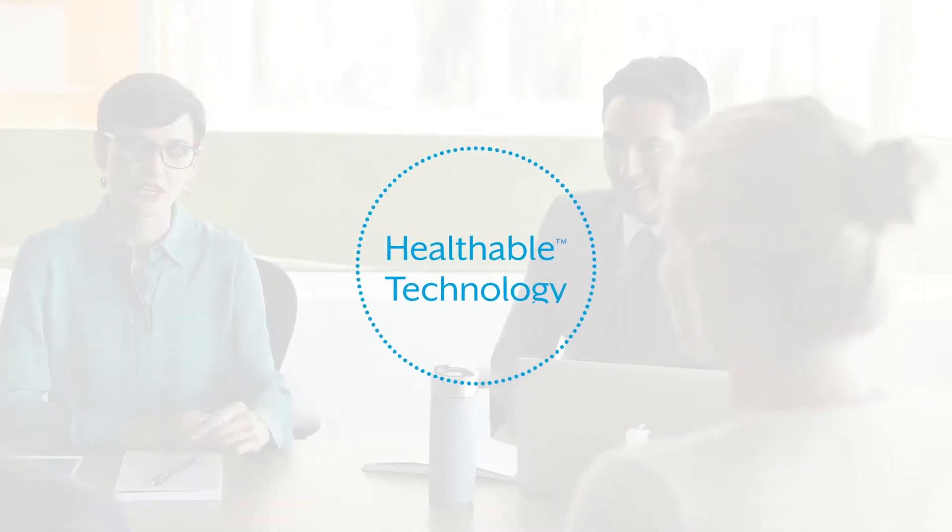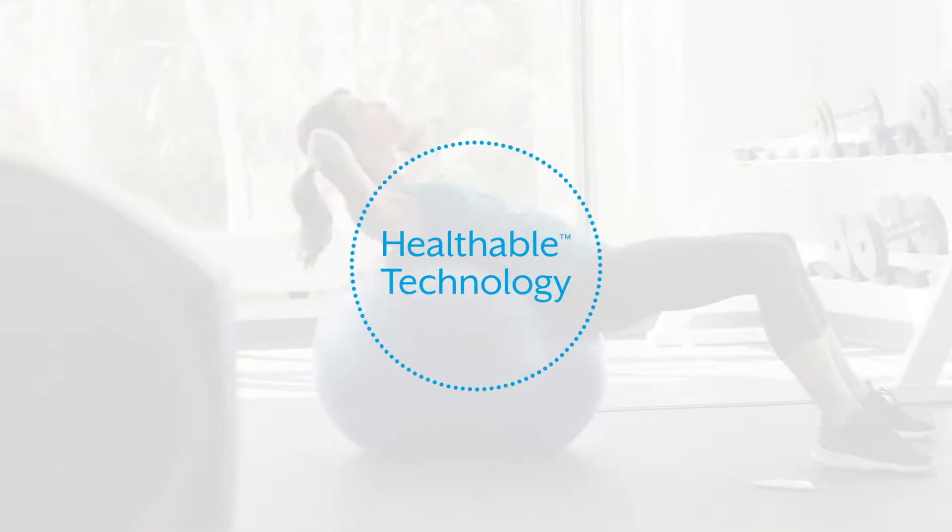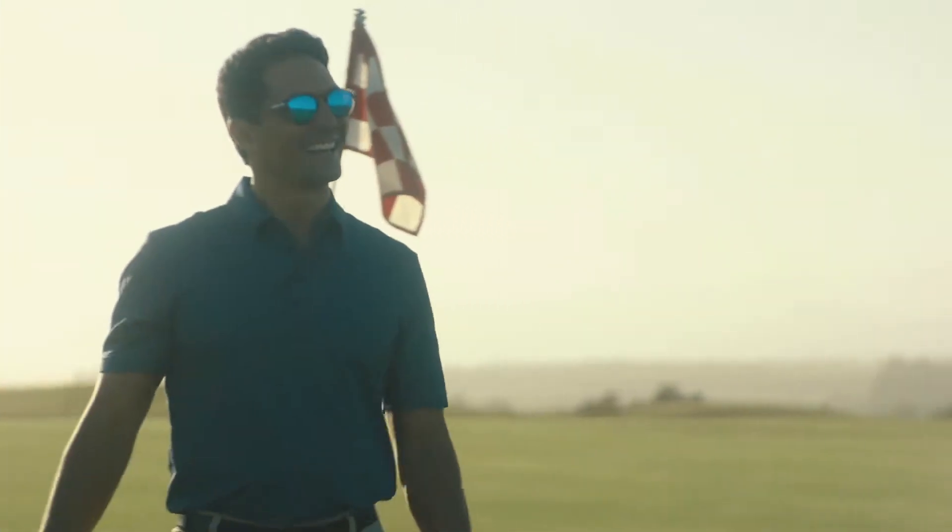We call it healthable technology, and it's more important than ever due to the connection between hearing health and overall health.